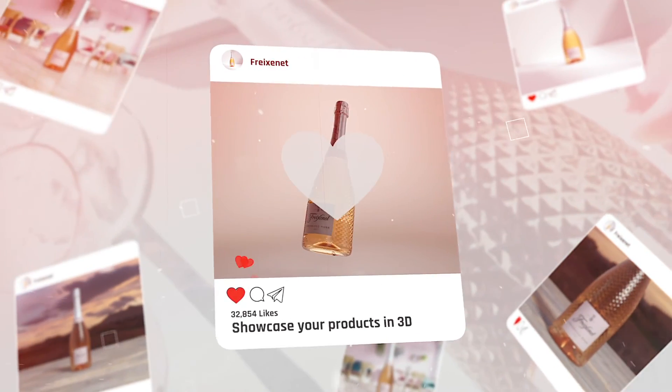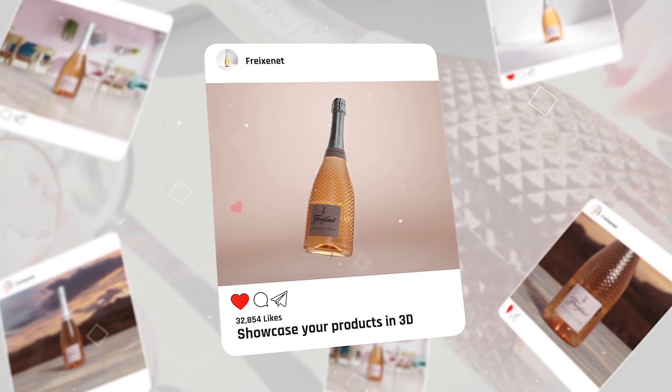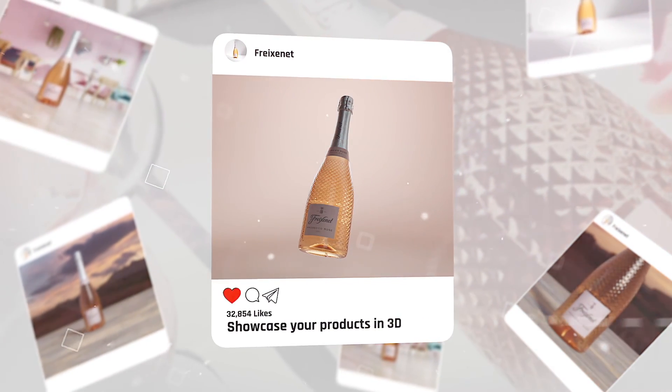Any marketing objective that requires visual content, we provide a solution for it. We have two types of customers as our core target.